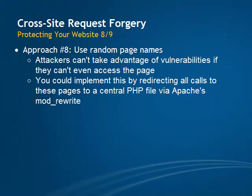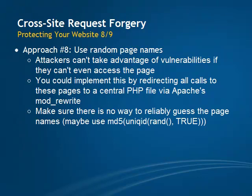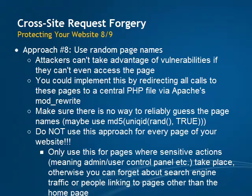How I would do this is use Apache's mod_rewrite module to redirect all calls to these pages to a central PHP file. There, you could check which page is being accessed by whom and whether or not that person has access. You just have to make sure that there is no way to reliably guess the page names — you could use the same method we used earlier to create the tokens, for example. One word of advice: do not use this for every page of your website, otherwise no one will be able to arrive at a page other than your homepage, be it through search engines or through links on other people's sites. This is an extremely powerful approach, and I would definitely recommend you to at least consider implementing it, simply because attackers can't take advantage of vulnerabilities when they can't even access the page.